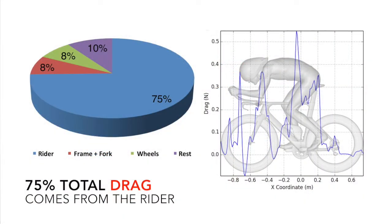Ultimately, 75% of the total drag comes from the rider. So understanding what the rider needs is really important for minimising drag and maximising performance.